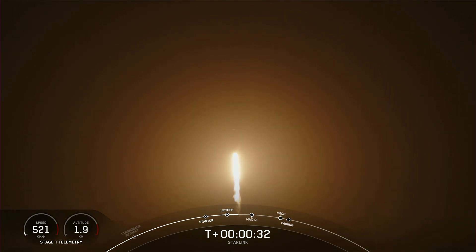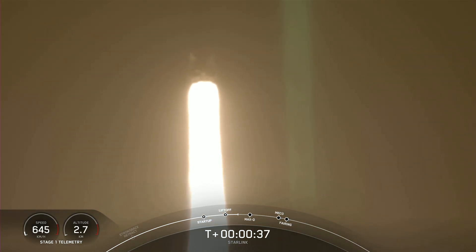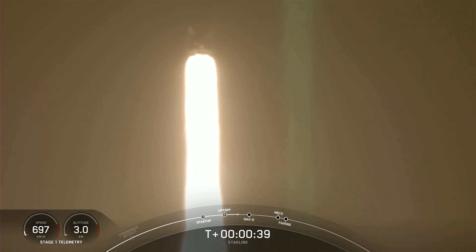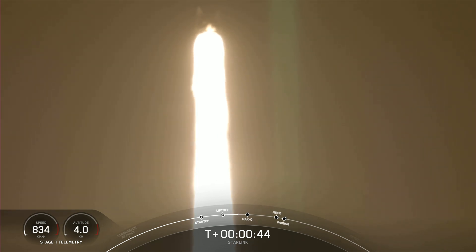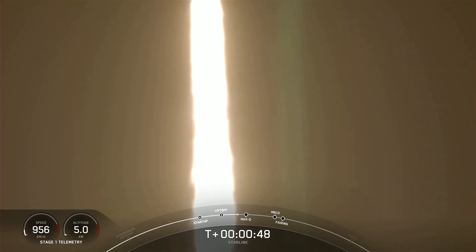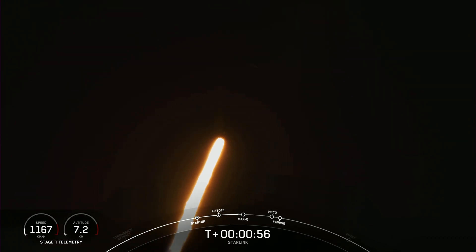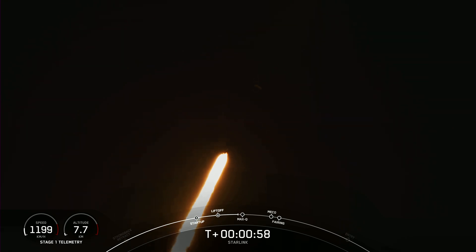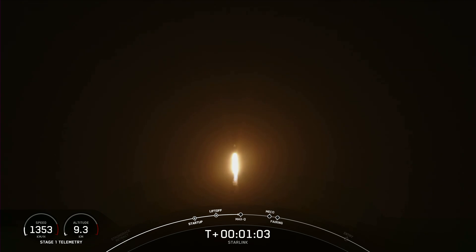At T-plus 30 seconds, Falcon 9 has successfully lifted off from Space Launch Complex 40 at Cape Canaveral, Florida, at 3:31 a.m. Eastern Time. The next major milestone coming up is Max-Q, which is when the vehicle experiences the greatest amount of external stresses as it ascends through Earth's atmosphere. The mode and train pressures are nominal. Falcon 9 is now supersonic, meaning it is traveling faster than the speed of sound. Coming up next, we will be hearing the callout for Max-Q.